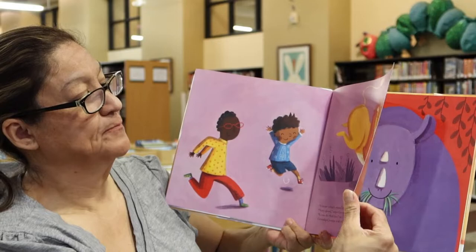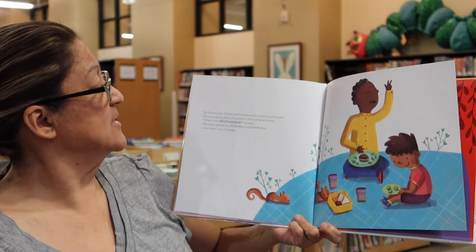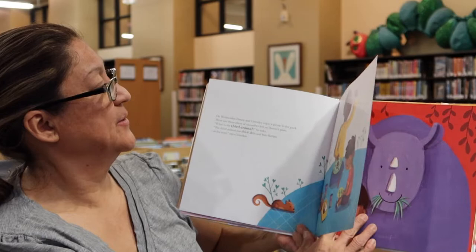On Wednesday, Danny and grandpa enjoy a picnic in the park. There are three slices of cucumber left on Danny's plate. What is the third animal? The third animal has a thick skin and two horns on his nose, says grandpa. I don't know what that animal is — do you? Danny thinks that's the rhino. Very good, says grandpa.